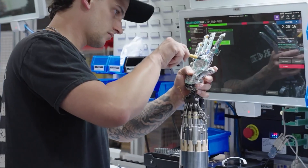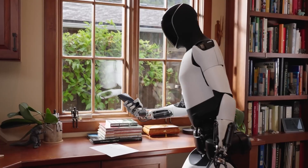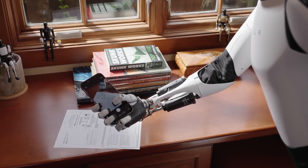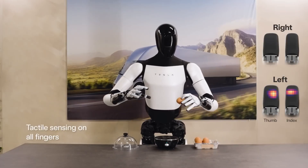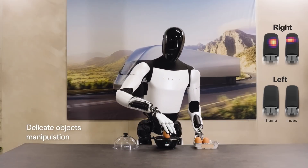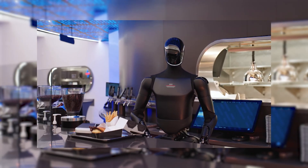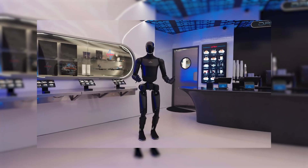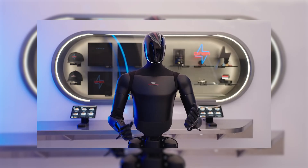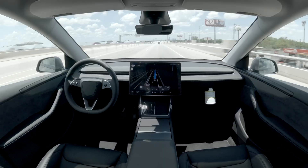But the real magic lies in the hands. Tesla engineers call them the most difficult mechanical challenge they've ever faced. Each hand now has articulated fingers with high-precision sensors that detect force, texture, and angle in real time. You've probably seen the viral clip — Optimus carefully picking up an egg and rotating it between its fingertips without cracking the shell. That wasn't staged; it was a live demo. Optimus Gen 3 is now capable of manipulating everyday objects autonomously: folding laundry, stacking items, wiping surfaces, picking up trash, sorting materials — all trained using the same vision-based neural networks that power Autopilot.